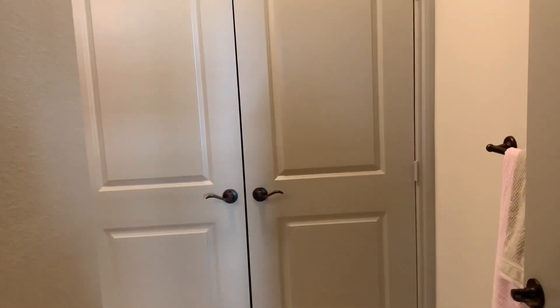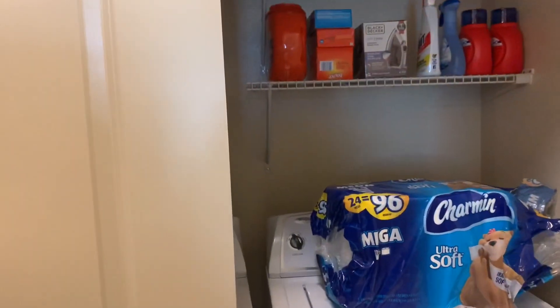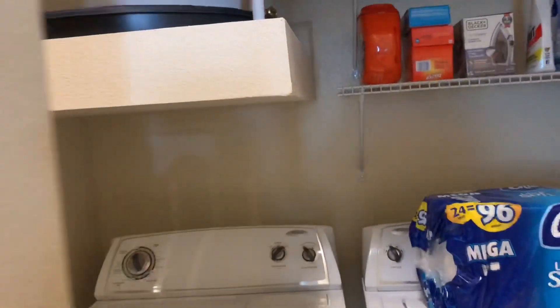Our curtain has yet to be hung because we haven't found a curtain rod yet. There's another plant that I got from HEB. We walk through the hall and here is our bathroom — right as you enter there are double doors which hide our washer and dryer.